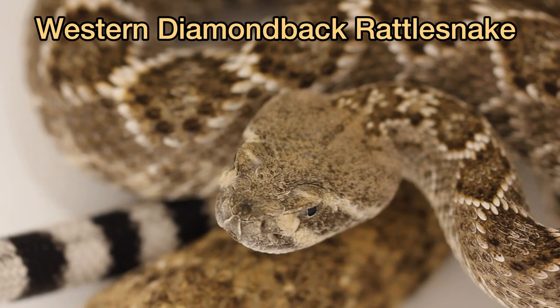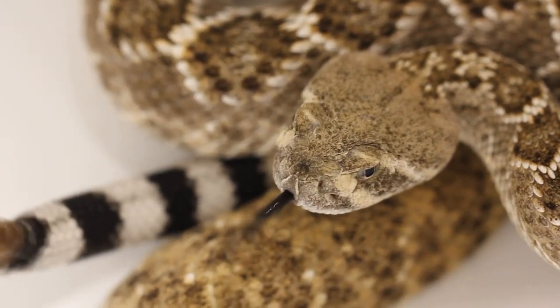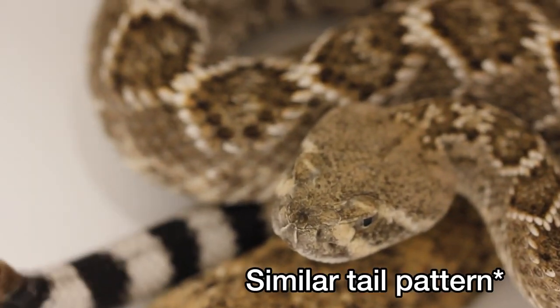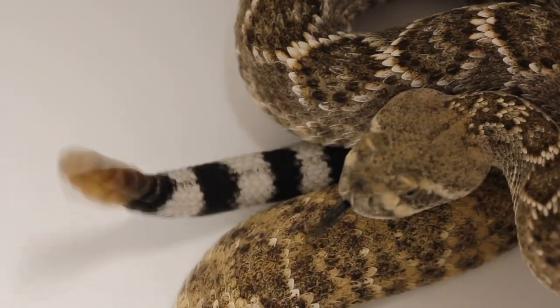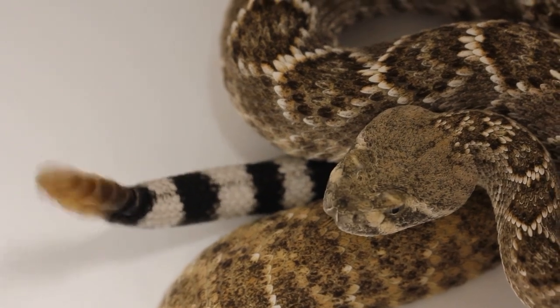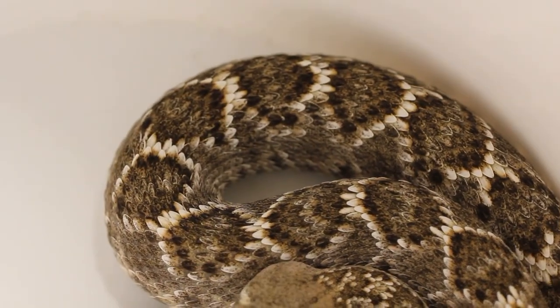Next up is a beautiful western diamondback rattlesnake. Look at that incredible pattern on the tail — a raccoon-type pattern. The Mojave rattlesnake is another species that has a similar pattern, but a little bit different. This western diamondback right here is named Tuklazilla, named after a subscriber, just like the eastern diamondback named Kyle.